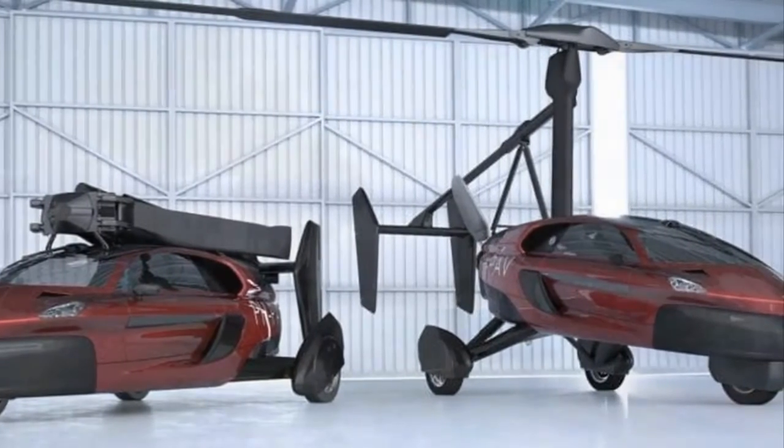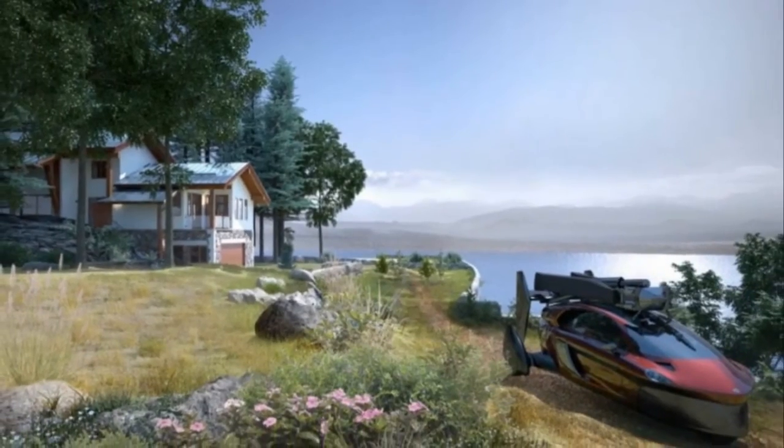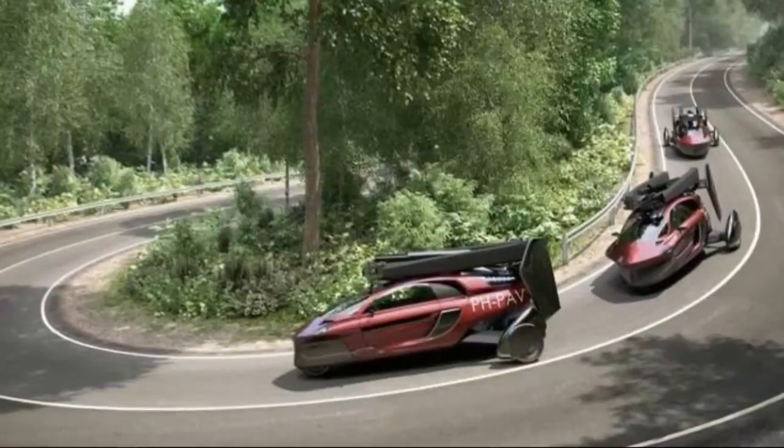First deliveries of the Liberty are scheduled for the end of 2018. CEO Robert Dengamance adds: this truly is a pivotal time in aviation and mobility history.